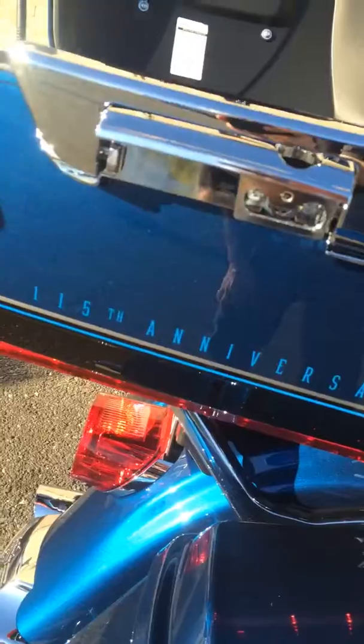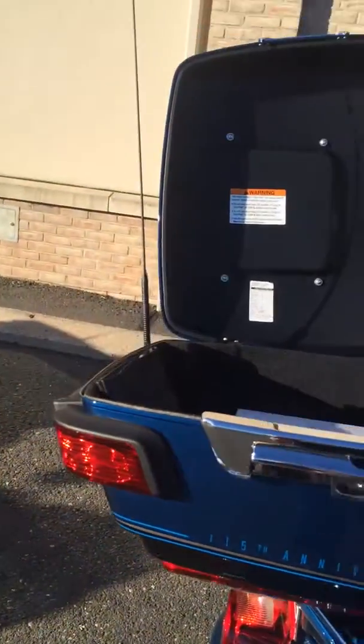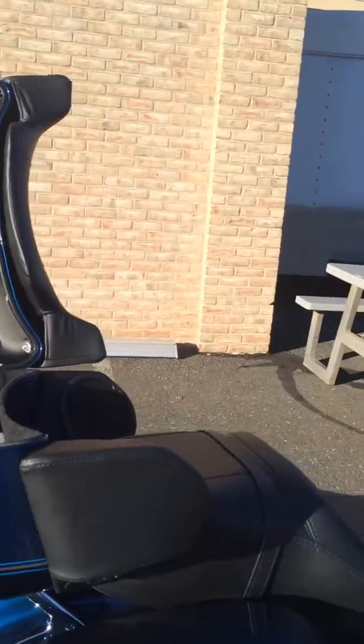And the beautiful 115th anniversary trim on the tour pack, all at Harley-Davidson of Danbury in Danbury, Connecticut. We'll be right back.